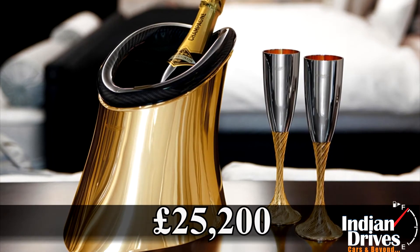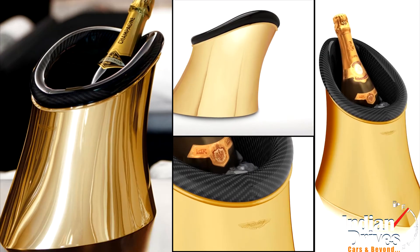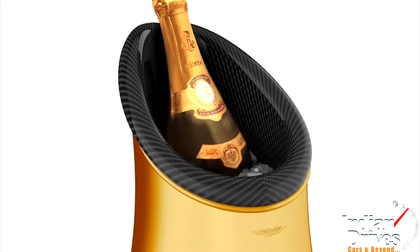The price tag of £25,200 is worth having it for the bars of niche. Its exclusivity is quite more than the One-77, because Aston Martin is going to make only 10 examples of it.